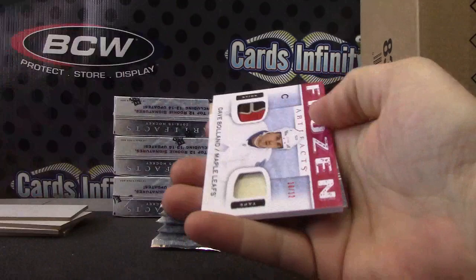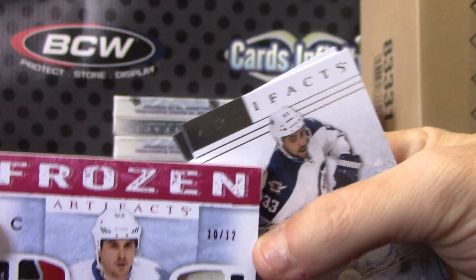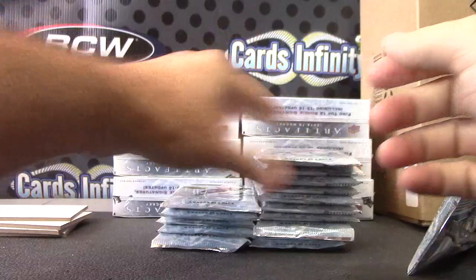Our first hit — that's a good looking card. 10 of 12, Dave Boland for the Maple Leafs. Chunk of the stick on this side, chunk of the tape on that side — 10 of only 12 on that one. Frozen Artifacts, Dave Boland. Stick — one pack, one box. Good looking card.